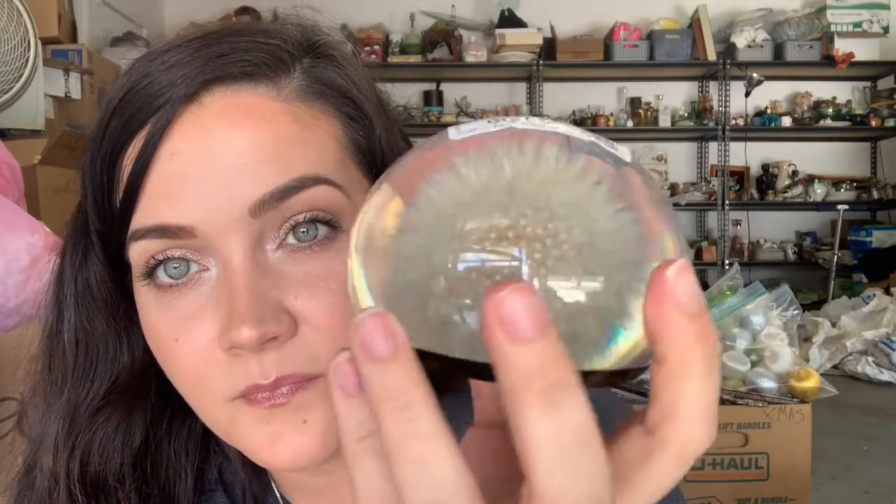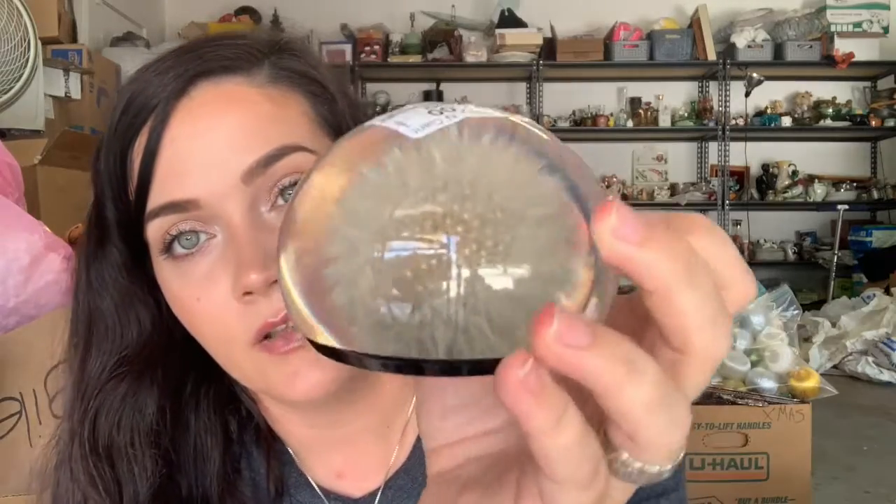This is already claimed - it's this dandelion paperweight. I got it for three dollars. It's by Terex Infinity Products, handcrafted in Canada, and it's glass - a dandelion inside glass. That's pretty awesome.